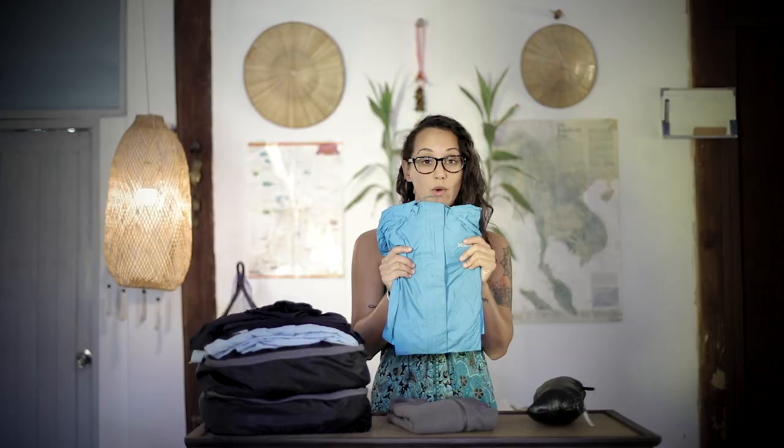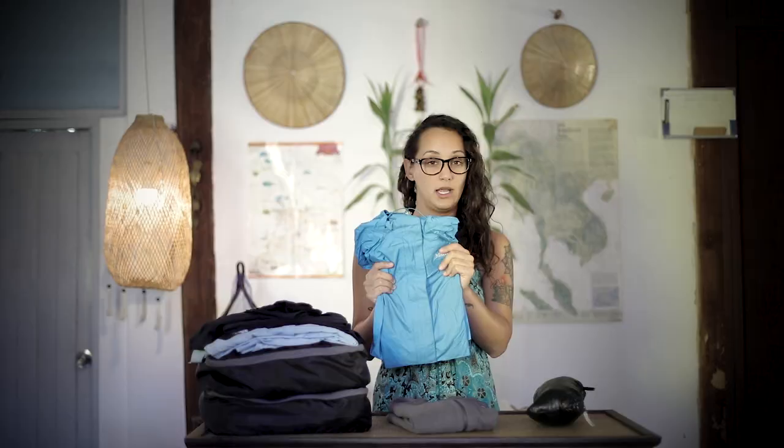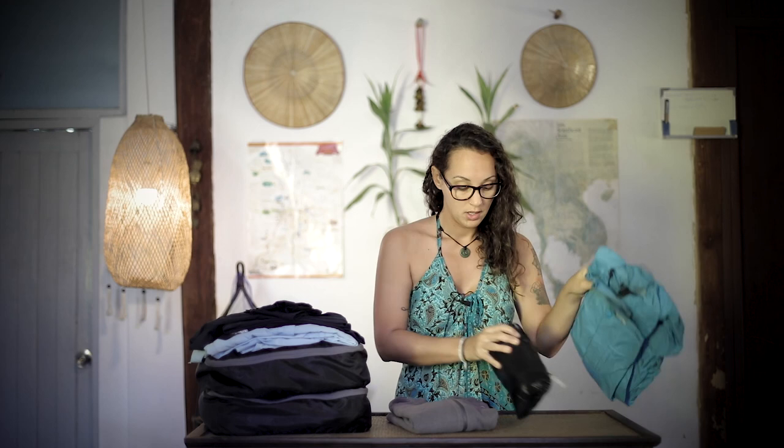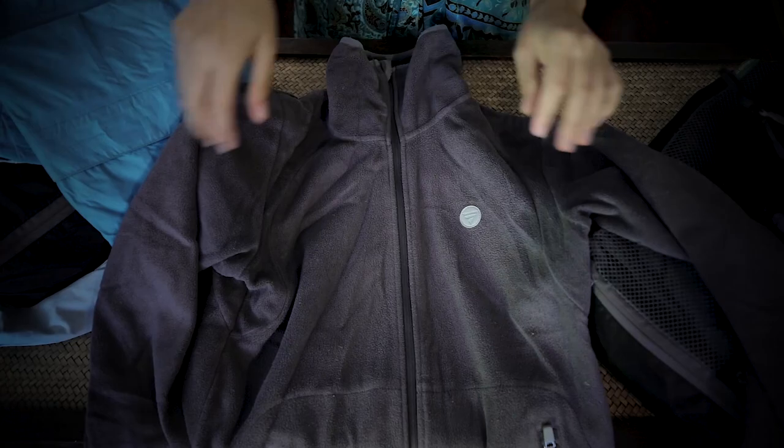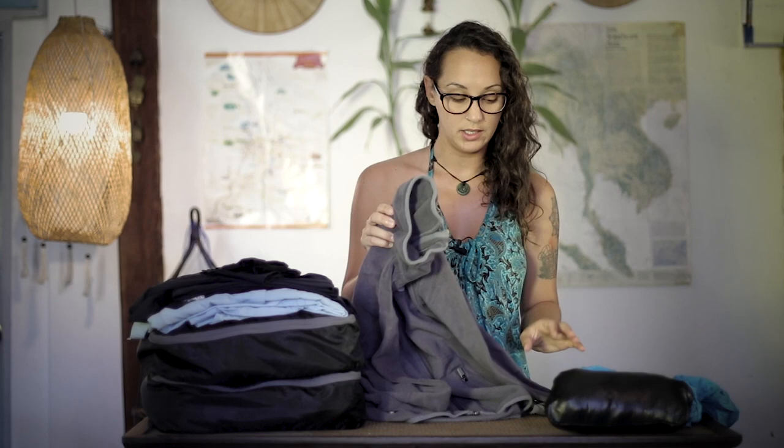We have been traveling through warm countries for a while now, so our winter clothes are separated because we're not using them very often. We have a raincoat — it's Gore-Tex — and we use it as a windshield as well, so it works really well on a cold day and on a rainy day. We have a fleece that is really warm. We usually don't use the fleece for cycling; we'd rather use the raincoat because it's easier to clean and dries quite fast.